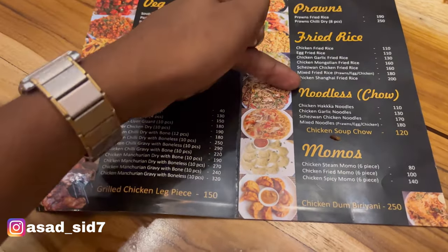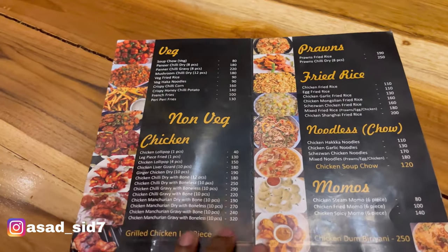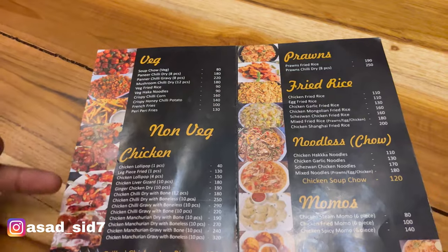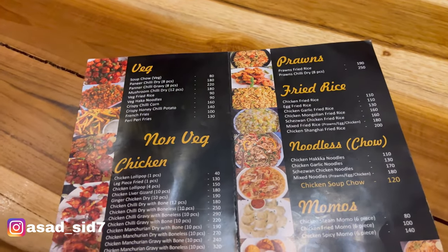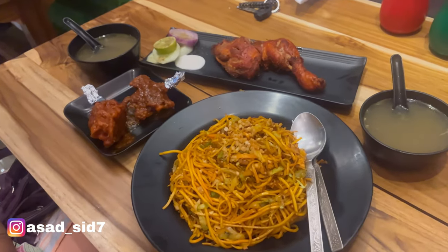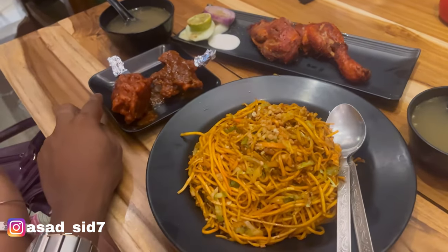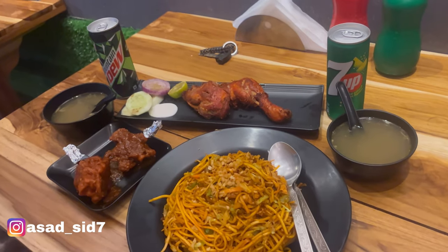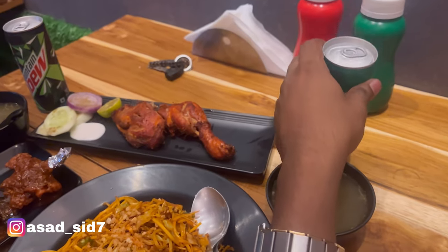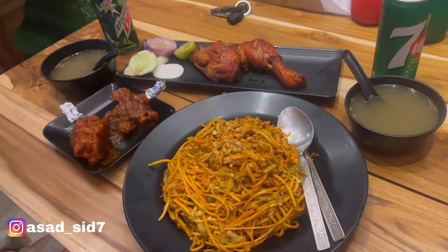This is the menu of Spicy Corner. They serve veg, non-veg, fried rice, noodles, momos, and more — there is a lot of variety. So let's see what we ordered. We have chicken garlic noodles, and here we have soup, as well as chicken lollipop, and here we have chicken leg piece. And for drinks, we have Seven Up and Mountain Dew.